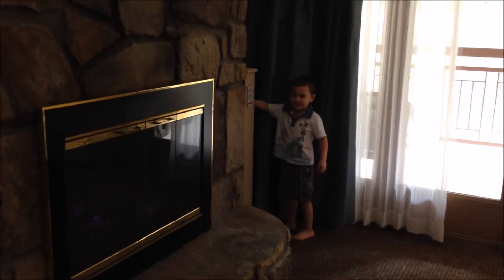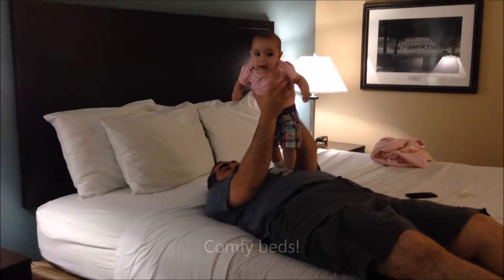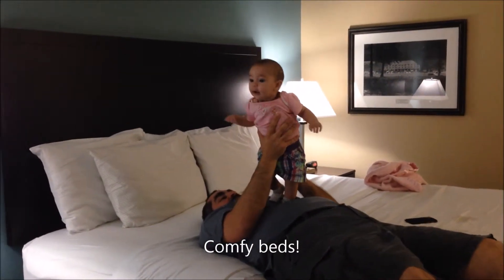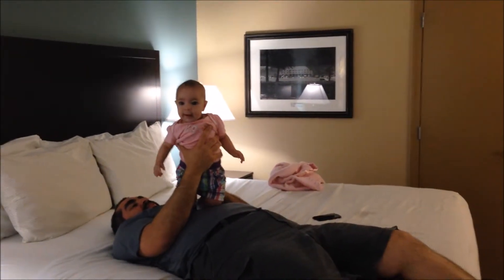You figured out how to turn it on and off, huh? How's the bed, Hubs? You like it? Hello, Miss Jellybean. Are you having fun? Pretty nice room, huh?